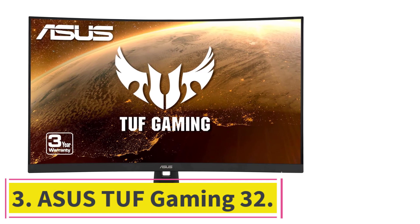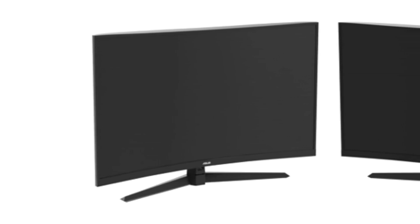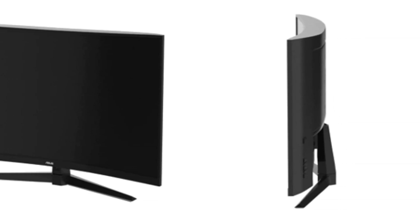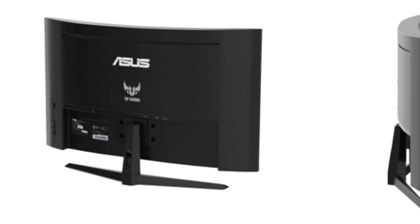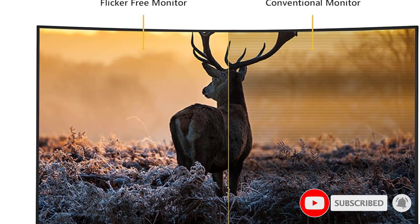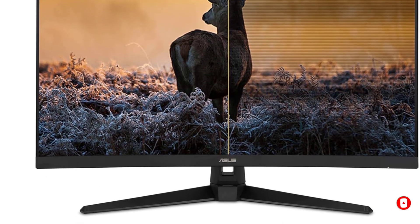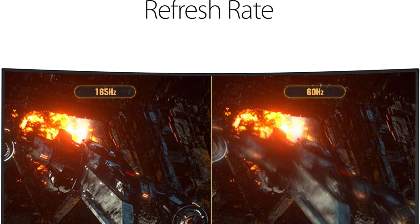At number 3: the ASUS TUF Gaming 32. In the competitive landscape of 3D modeling, where precision meets budget constraints, the ASUS TUF Gaming 32 emerges as a beacon of affordability without compromising on essential features. This 32-inch Full HD curved gaming monitor features a 1500R curved display, offering an immersive viewing experience that draws users into the heart of their 3D models, with ample real estate for intricate designs.